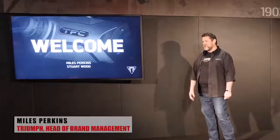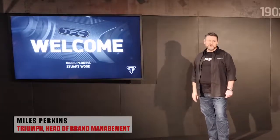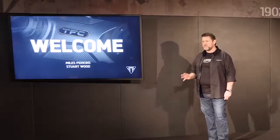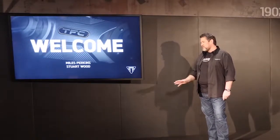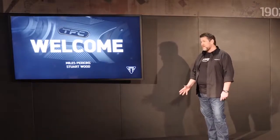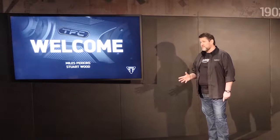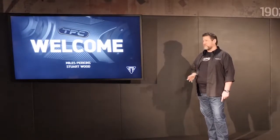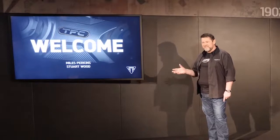I'm Myles, I'm going to be your host tonight, and I'm going to be joined by Stuart Wood, Triumph's chief engineer and one of the architects of Triumph's factory custom. Together we share the great honour and pleasure of unveiling for you not only our new TFC offer, but also the very first TFC in the line-up and the next one to come. So let's get started.